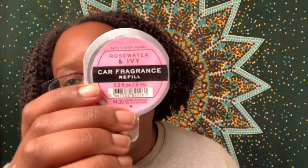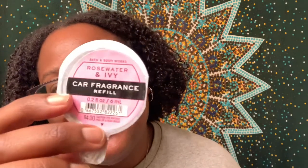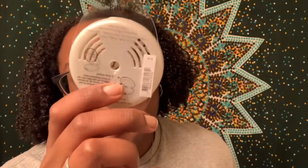My sister also got a bunch of car fragrance refills in the Rose Water and Ivy scent — like I said, that's our favorite scent. I can't remember the exact deal on these, so I'll put it on screen. She also got a butterfly vent clip, but it's already in the car so I'll try to find a picture. Unfortunately the vent clip did not come with the piece you're supposed to stick in the vent, so we have to exchange that one.